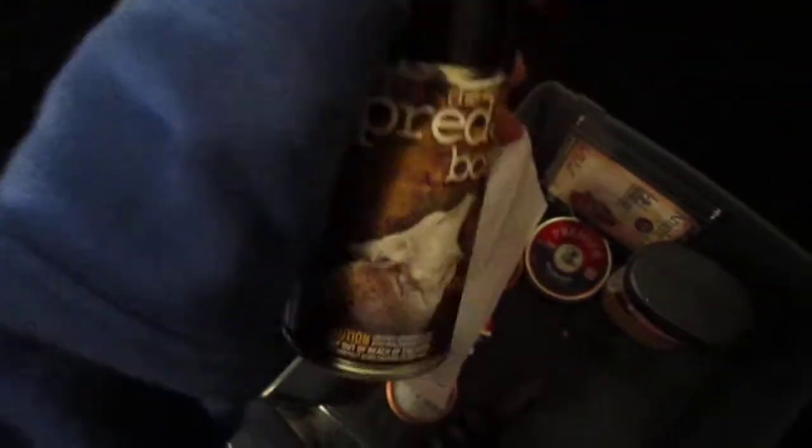Got gloves because it's so freaking cold outside. Predator bomb — pretty cool, it actually works. It's coyote urine and it smells really bad.